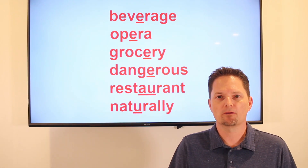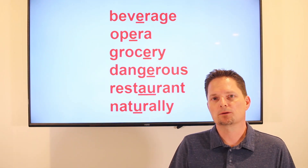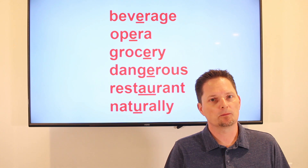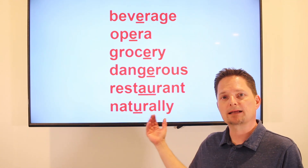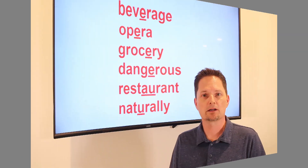Hello. Welcome to English for Everyone. Today we're going to practice some words that have a silent syllable. We're going to practice the American pronunciation of these words with a silent syllable in the middle. Let's look at them.